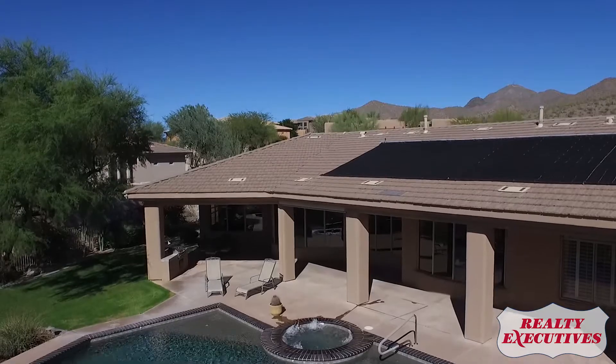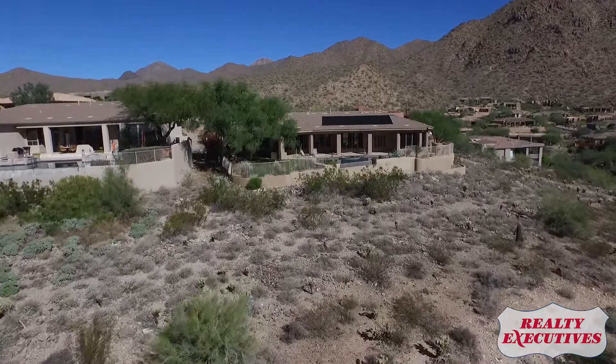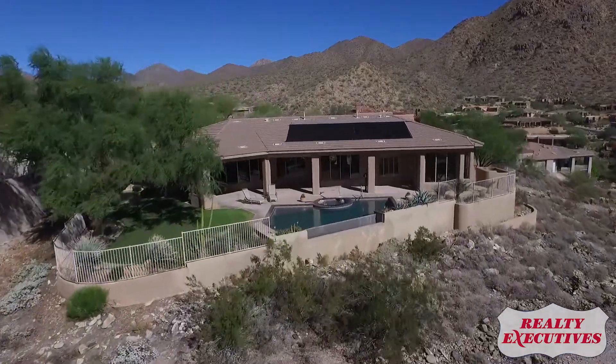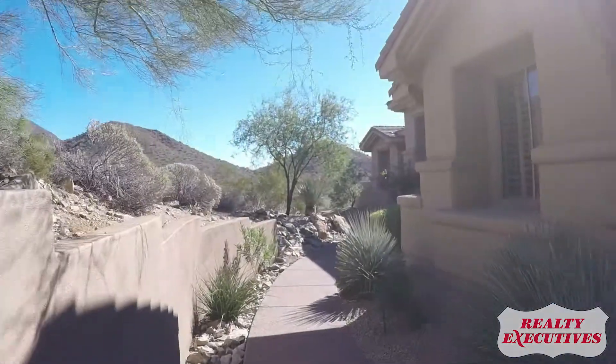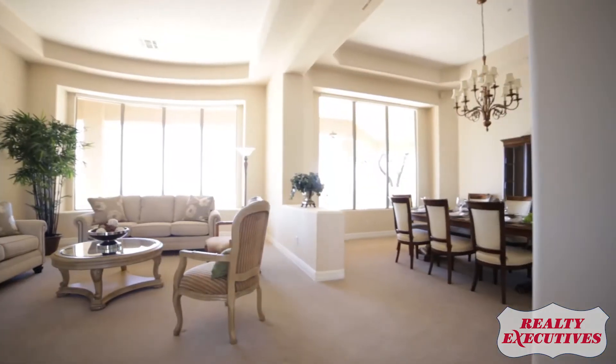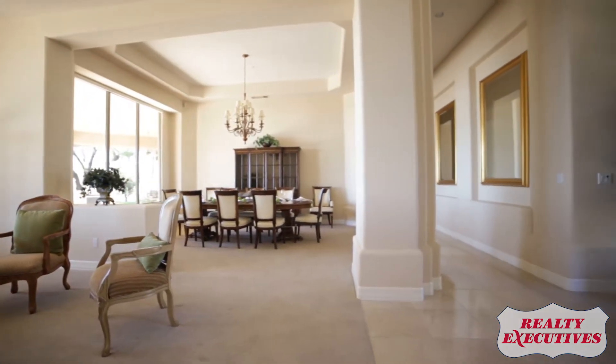Dare to soar higher to the breathtaking views of all that lies in the valley below and the mountains that surround. Perched high on a mountainside in the exclusive guard-gated community of The Canyons, this beautiful custom home awaits those who will relish the unobstructed views it commands.